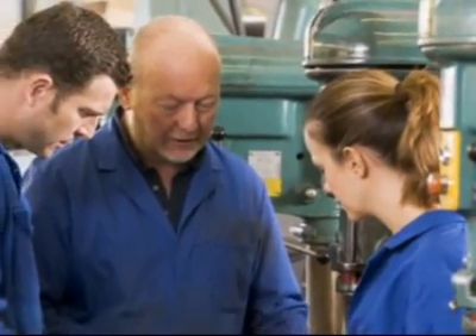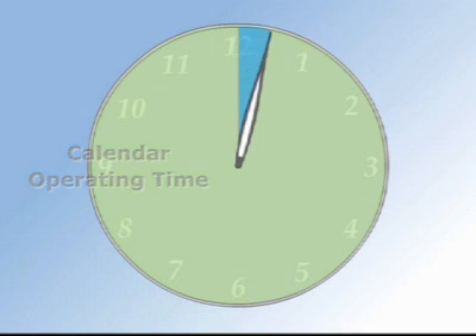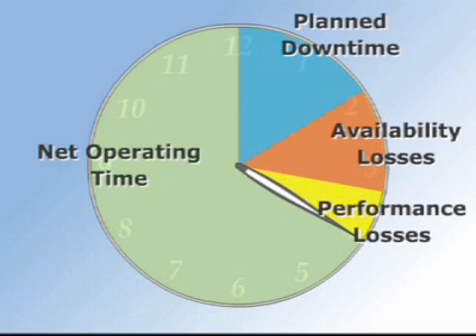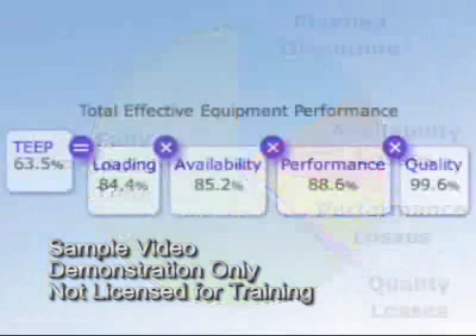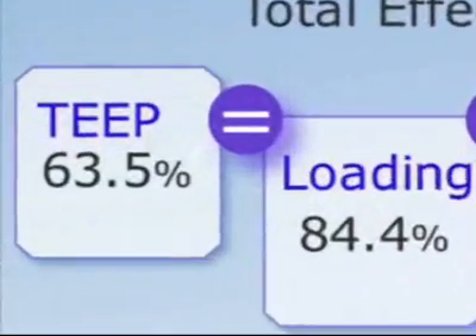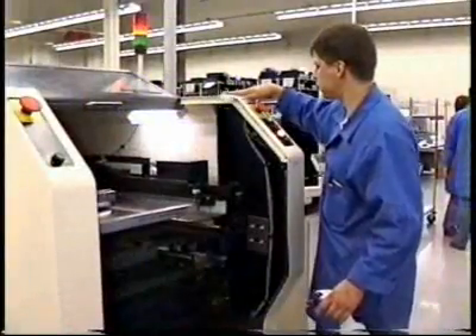TPM uses equipment effectiveness metrics to monitor and focus on specific losses: planned downtime, lost availability, performance losses, and quality losses. Ideally, every company would like production to be at 100%, but the actual effective percentage is usually much lower. The size of this gap is in part dependent on how a company manages its equipment maintenance.